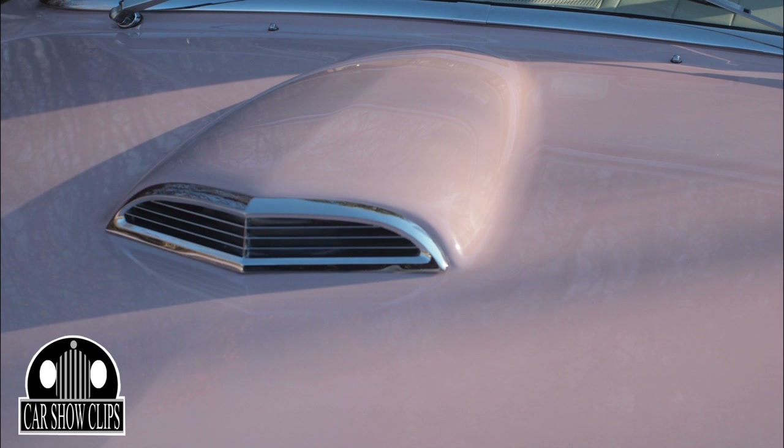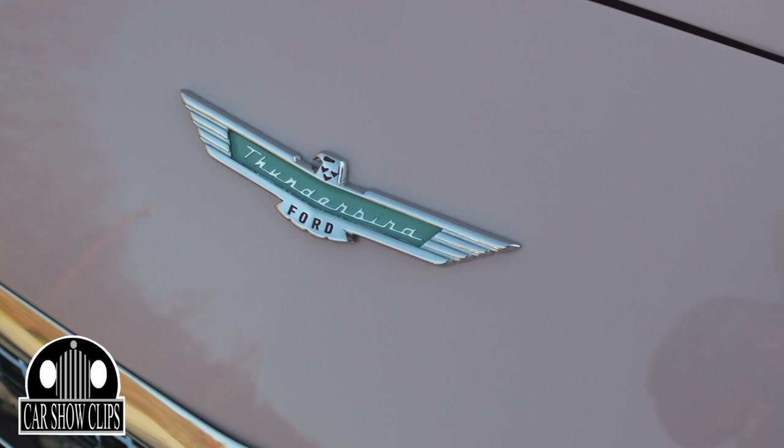All the bumpers are original. We just restore everything that we can — we don't buy new if we don't have to.